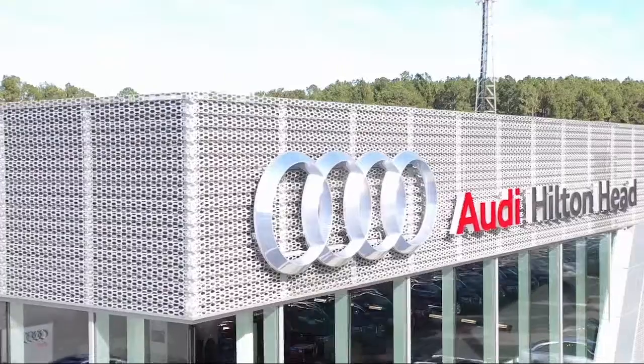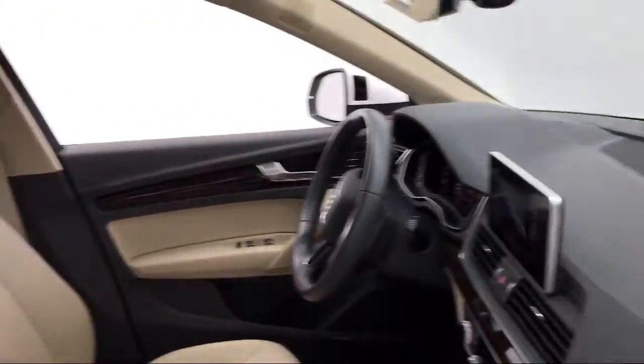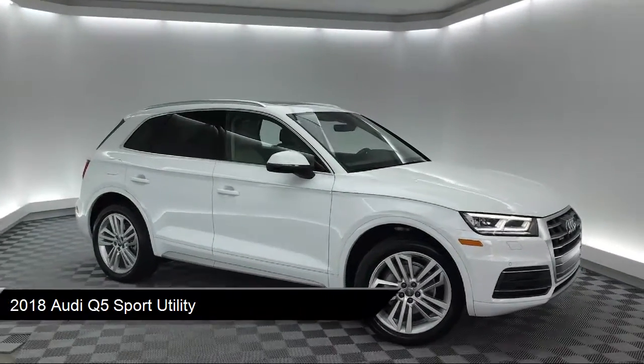Welcome to the Peacock Auto Mall and here's a look at another one of our great vehicles from our extensive inventory. It comes equipped with leather wrapped steering wheel, steering wheel controls, rear spoiler, navigation, rain sensitive windshield wipers, and keyless entry.